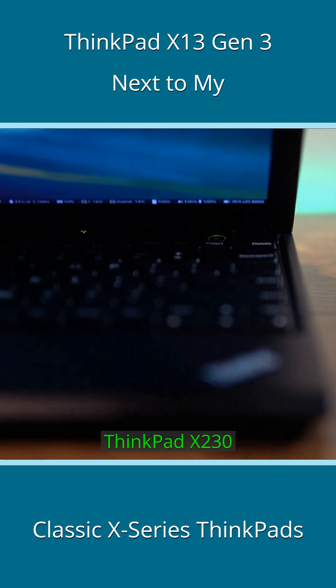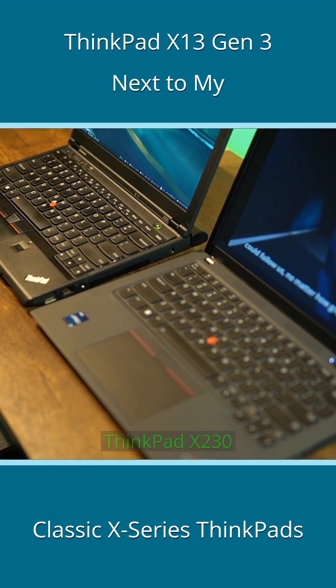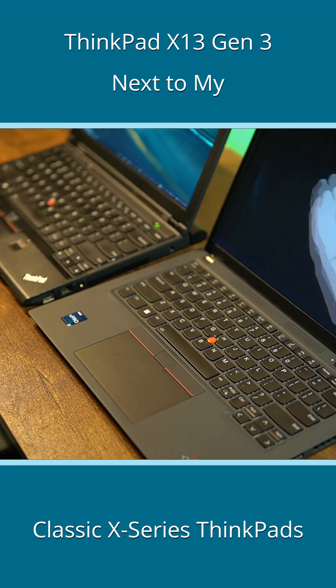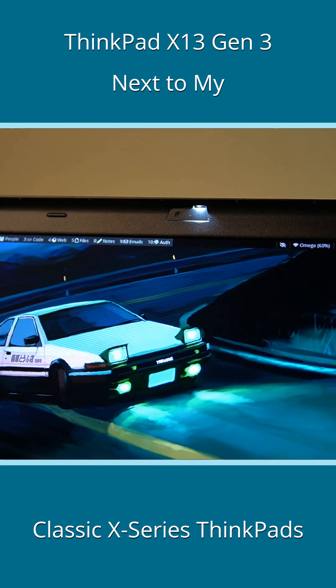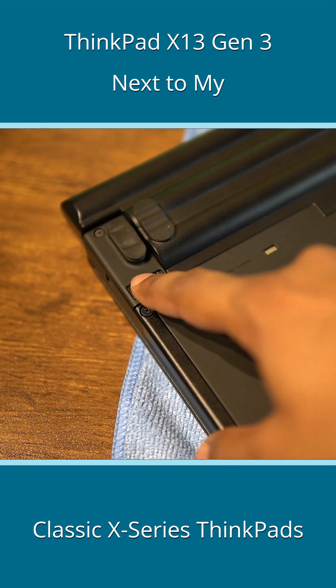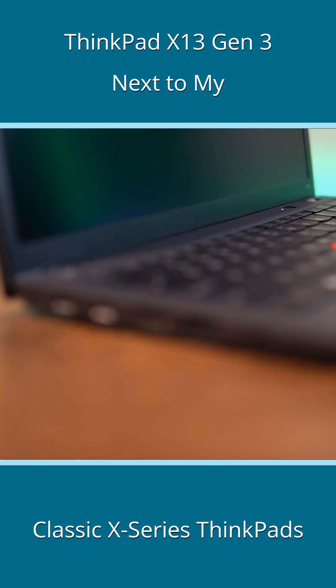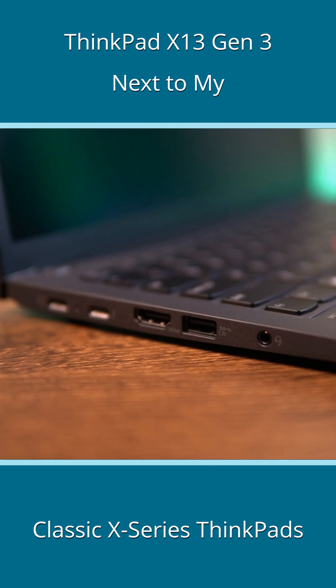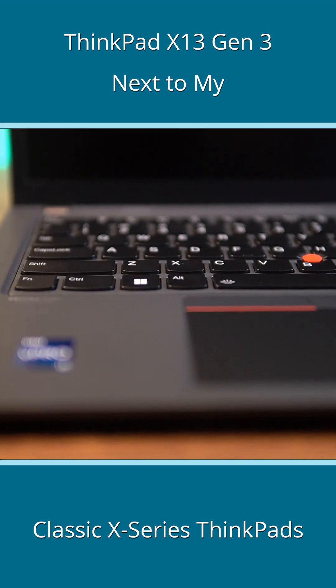I know I'll get a lot of flack for saying this, but the X230 feels a little similar to the X13 Gen3. Let me explain. These two are exactly a decade apart in age, and we've lost most of what enthusiasts love in a ThinkPad. But the keyboard on the X13 Gen3 is still not that bad. It retains more ports than most notebooks of its size, and to me, feels like a drop-in replacement for an X230 user, if they were to jump 10 years forward in time in search for something modern.